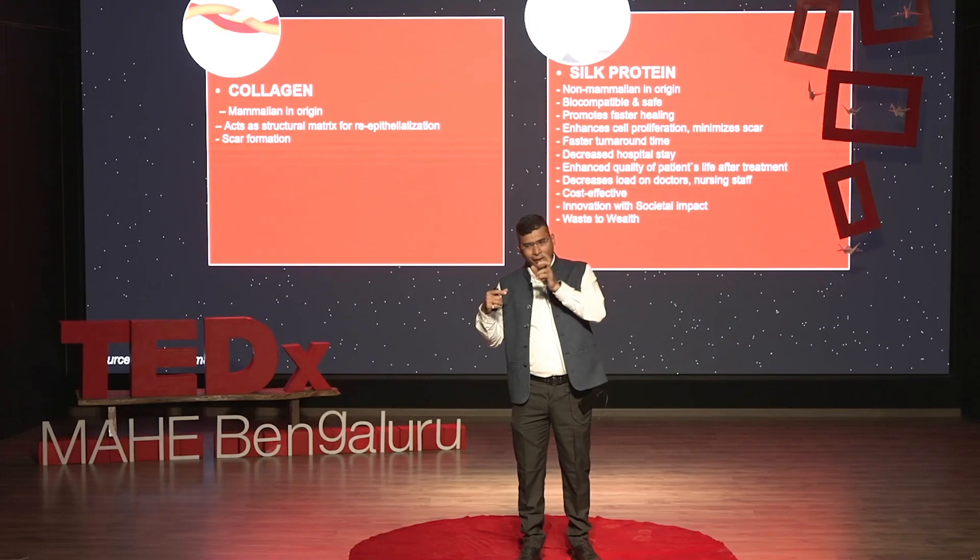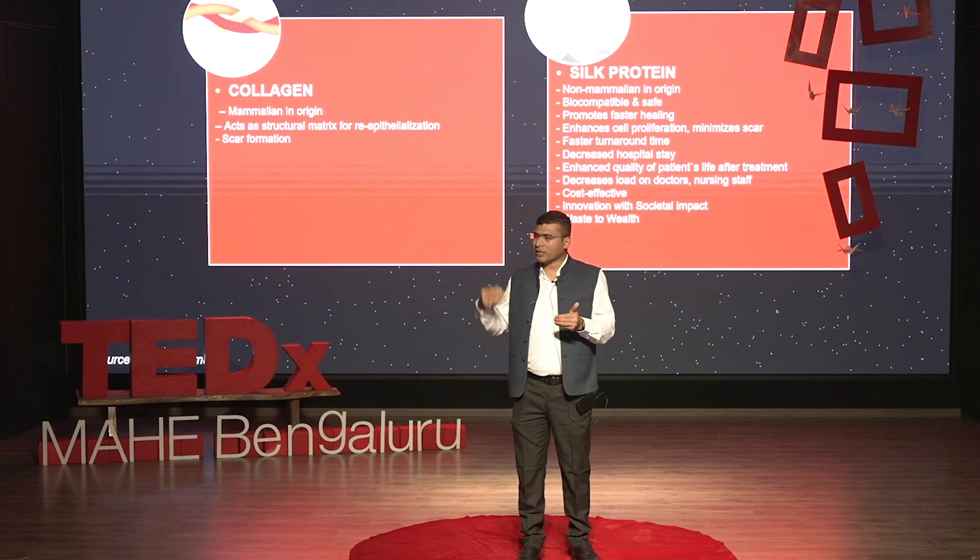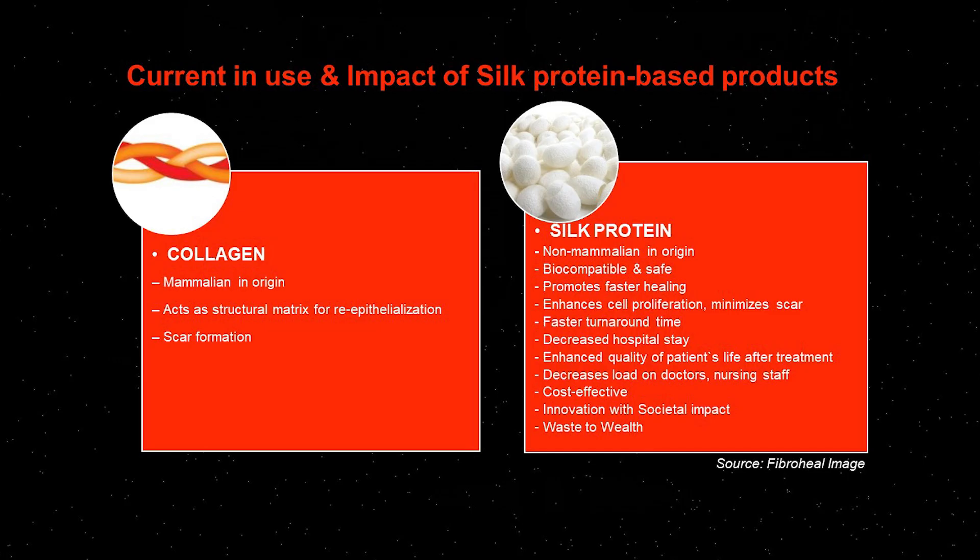Wound care is generally classified into three parts. First is traditional wound care — where you simply cover the wound with a bandage to prevent outside intervention. Second is advanced wound care — where you create a passive environment providing moisture so the body does the heavy lifting. Third is active wound care — where you provide a material that actively participates in the wound healing process. That is what silk protein does — it is an active material that directly participates in healing.